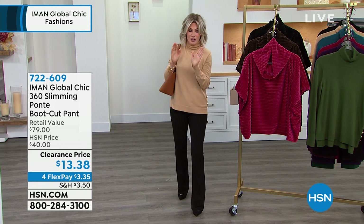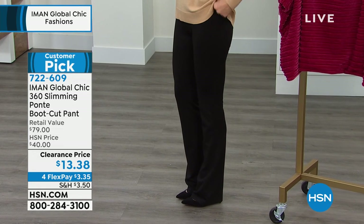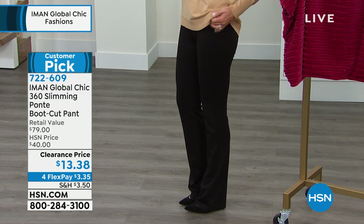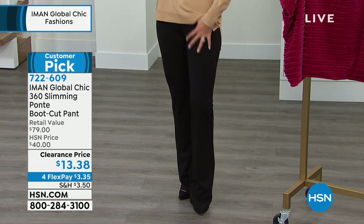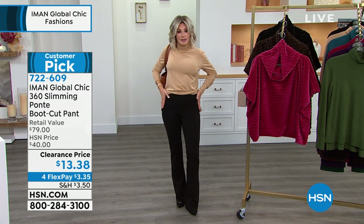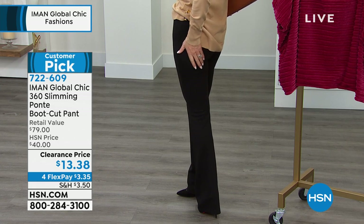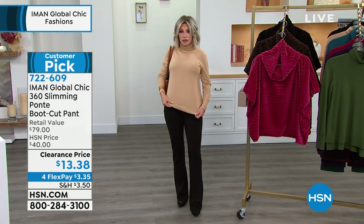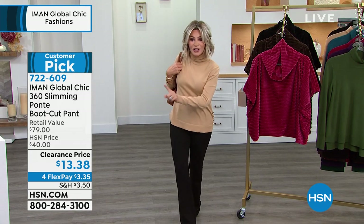Speaking of knock your socks off, do you see these pants? Are these not fabulous? Look at the price — $13.38. Petite, average, and tall. It is our 360 slimming, so there is a built-in slimming system here that helps support the tummy area. The hips — it'll also help to lift the derriere so that it's on a nice pedestal, ladies, as Iman likes to say. It is so soft with great stretch. Extra small through 5X. $13.38.